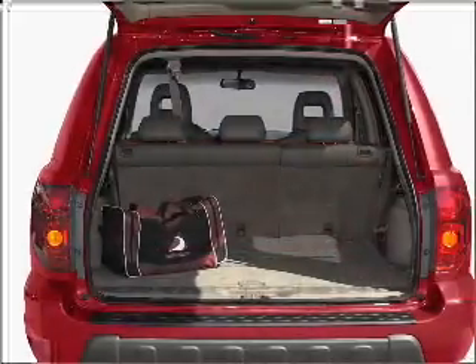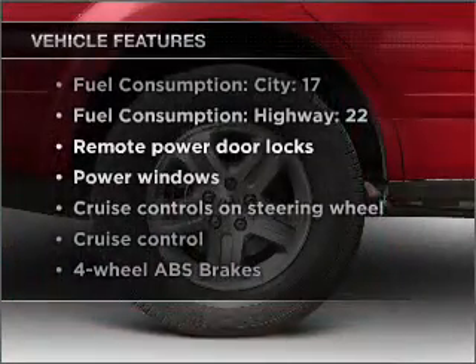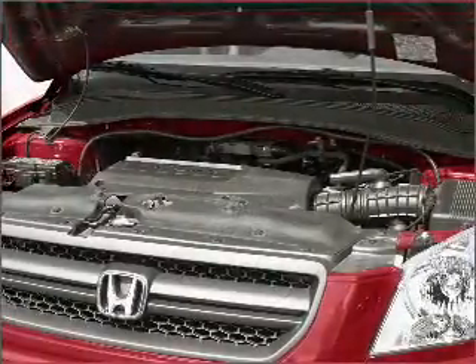The anti-lock braking system will keep you safe on the road. Plus, enjoy these notable features included in this vehicle: air conditioning, power door locks, power windows, power steering, and cruise control.